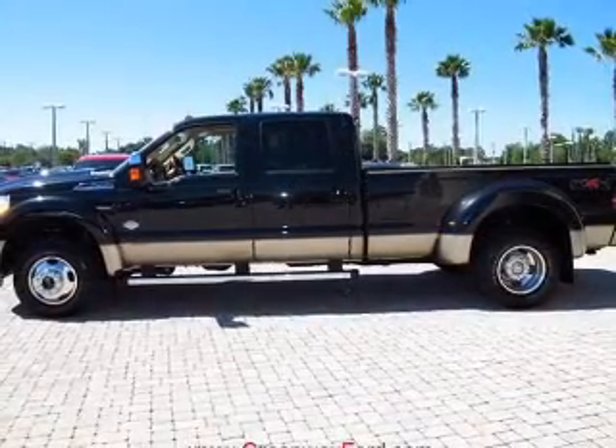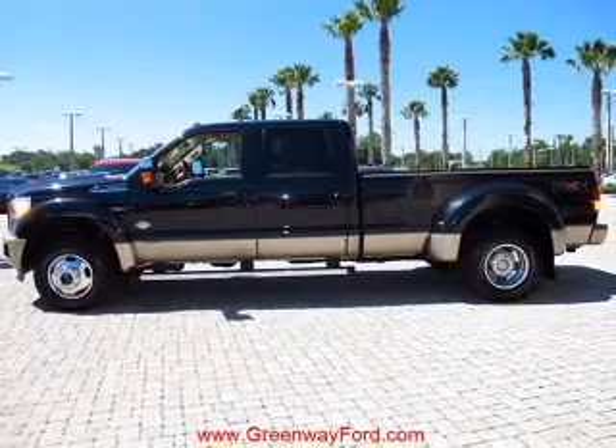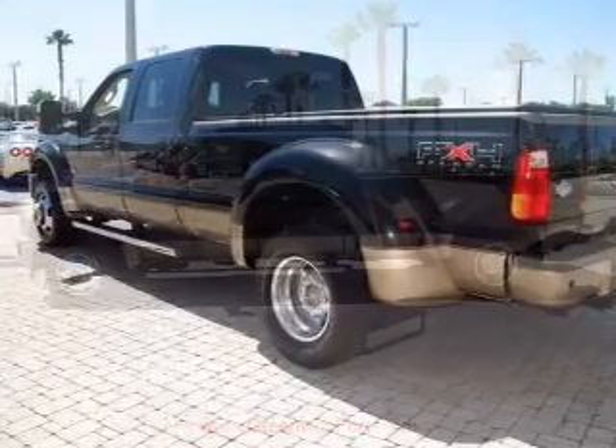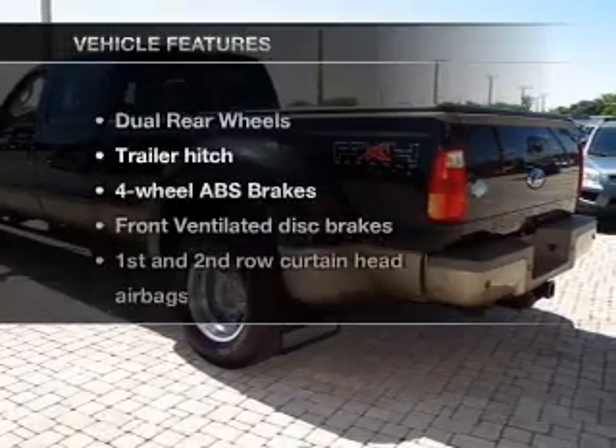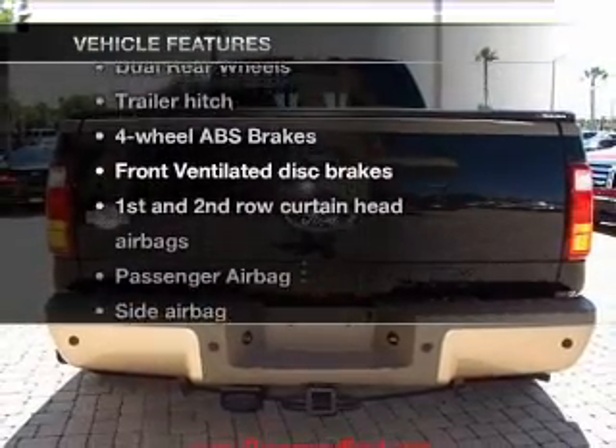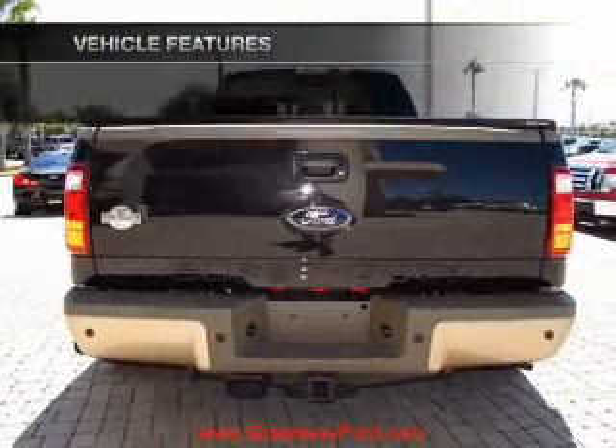Premium wheels lend a distinctive appearance. The anti-lock braking system will help deliver you safely to your destination. Enjoy the comfort of dual temperature controls. And with these notable features, you won't want to miss out on the opportunity to own this amazing ride.